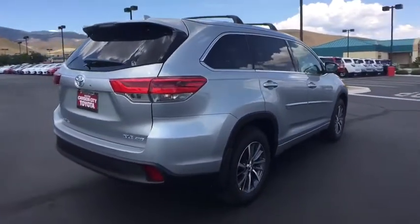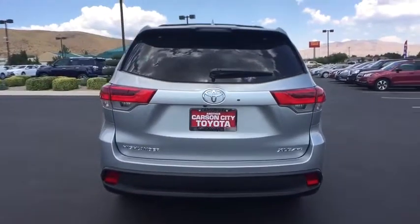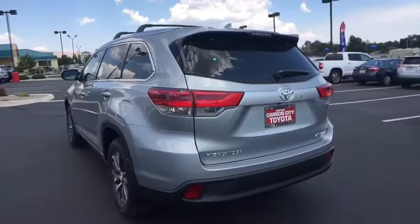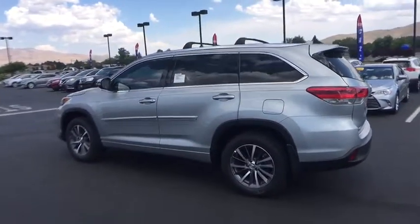Stability control, power lift gate, traction control, backup camera, steering wheel audio controls, keyless entry, power passenger seat, navigation system, anti-lock braking system.